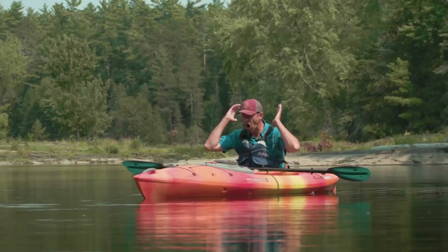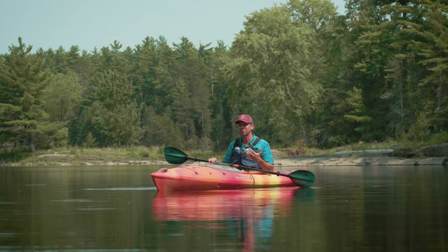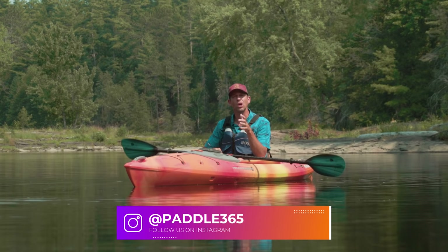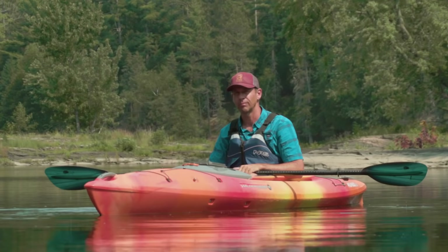Paddling down rivers with current is awesome. It's like being on a conveyor belt through the outdoors. But paddling anywhere that has current does have dangers and hazards, especially if you don't know what to look for or you don't know how to deal with the different situations that often arise. So that's what this video is about — identifying the hazards, but also some paddling techniques for paddling in current, paddling down rivers.